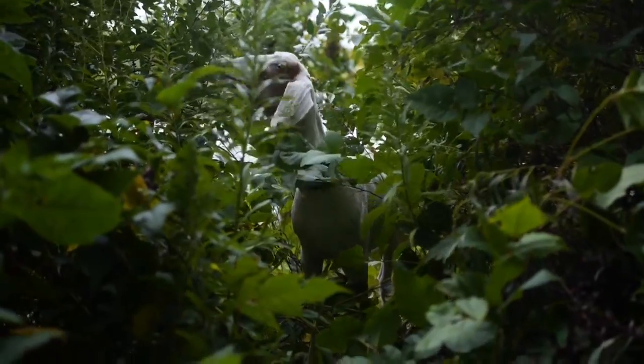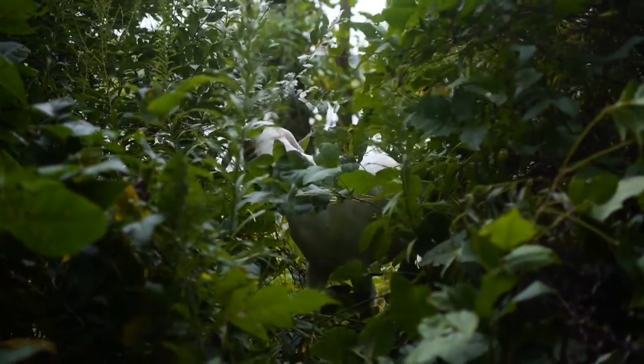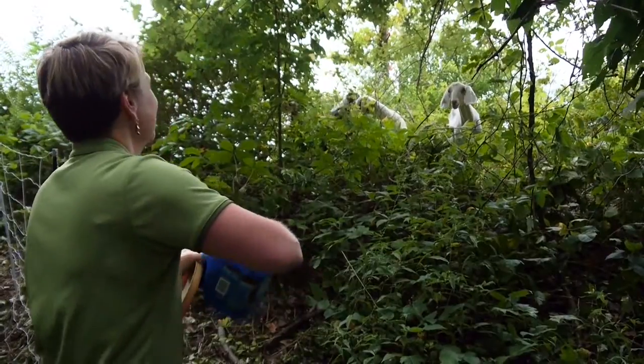Hey guys! Here they come. Good morning. Come on. Want some treats?